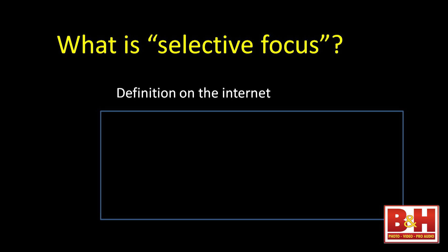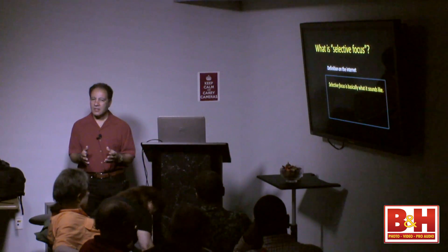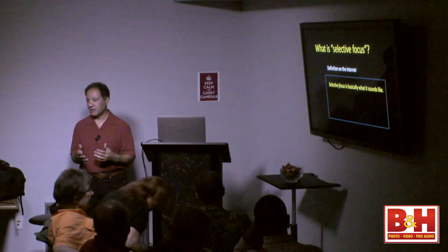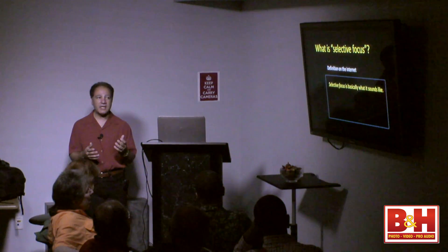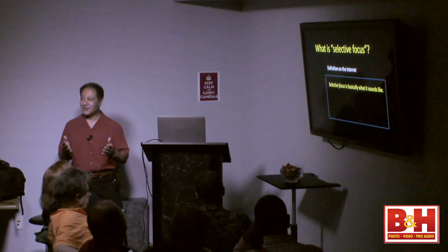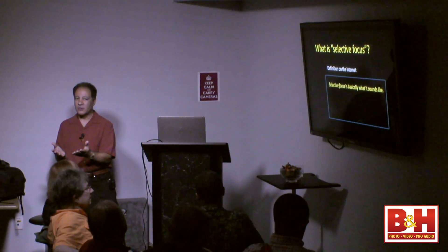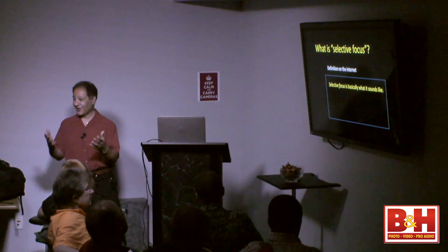The first definition that came up said selective focus is basically what it sounds like. Here's the thing about the internet: it's great, but there's a lot of information and it's about 50-50 — a lot of really good information, but also a lot of misinformation. There's nobody vetting it the way B&H does — they want to know your credentials before you speak here.